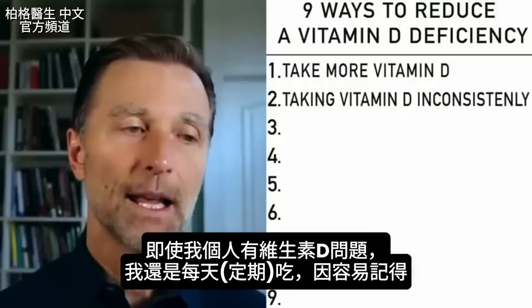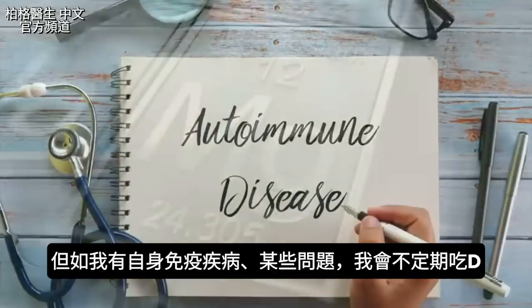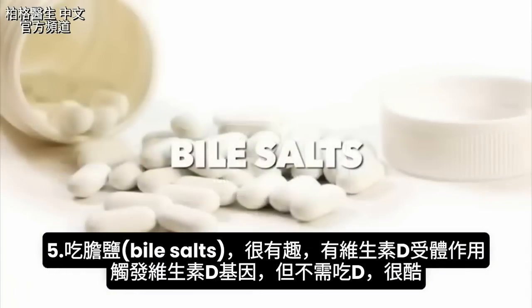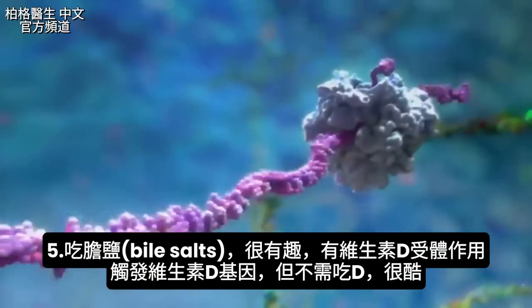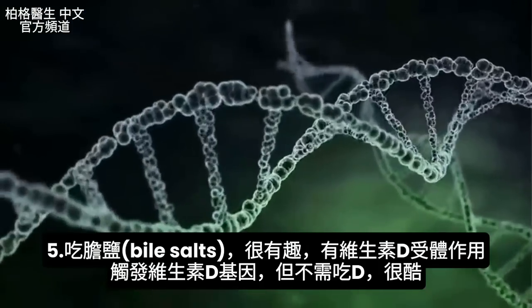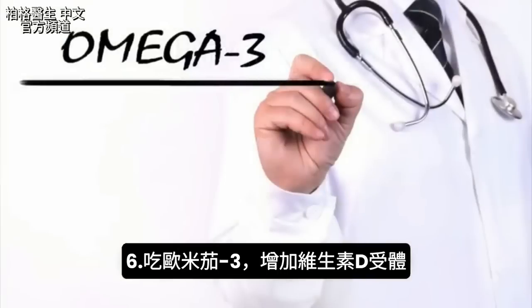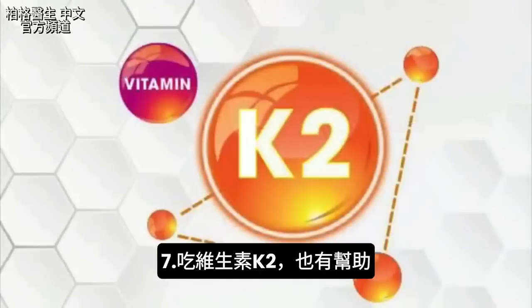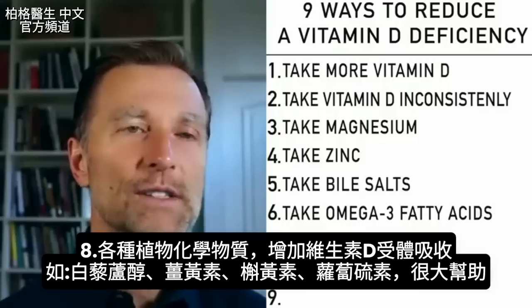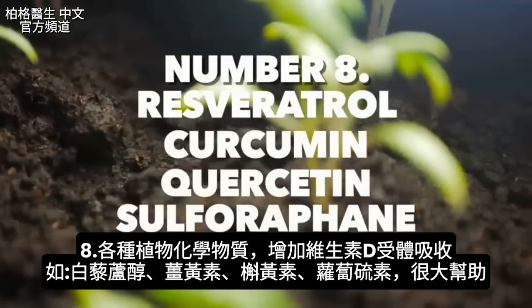Even though I personally have a problem with vitamin D, I take it consistently each day just because it's easy to remember. But if I had an autoimmune disease or some of these other problems, I might take it sporadically. You can take magnesium, which will help the vitamin D receptor. You can take zinc, and you can take bile salts. Bile salts are interesting because they act as a vitamin D receptor analog — meaning you can trigger the gene for vitamin D without necessarily taking vitamin D. You can take it in the form of TUDCA as well. Omega-3 has been known to increase the vitamin D receptor. Vitamin K2 also helps. And various plant chemicals are really good for increasing vitamin D receptor activity — like resveratrol, curcumin, quercetin, and sulforaphane.